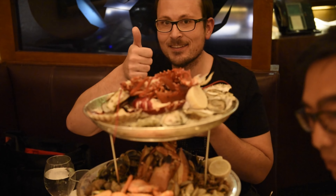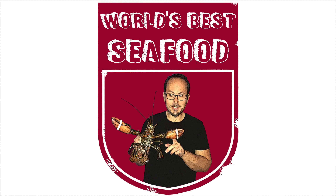Please do like and subscribe for your seat at the table as I continue my search for the world's best seafood.